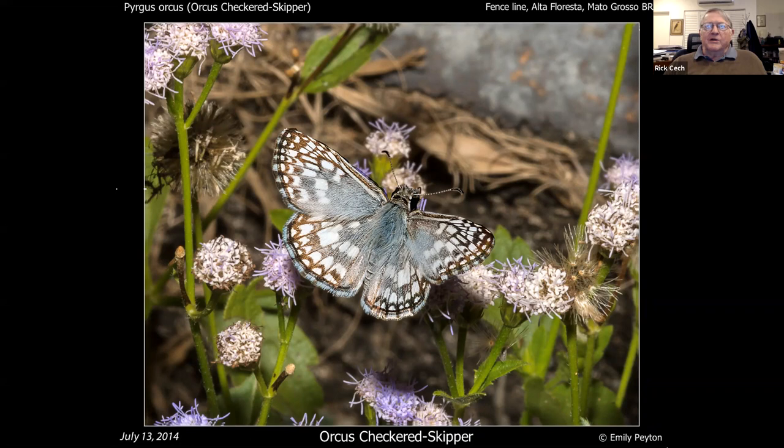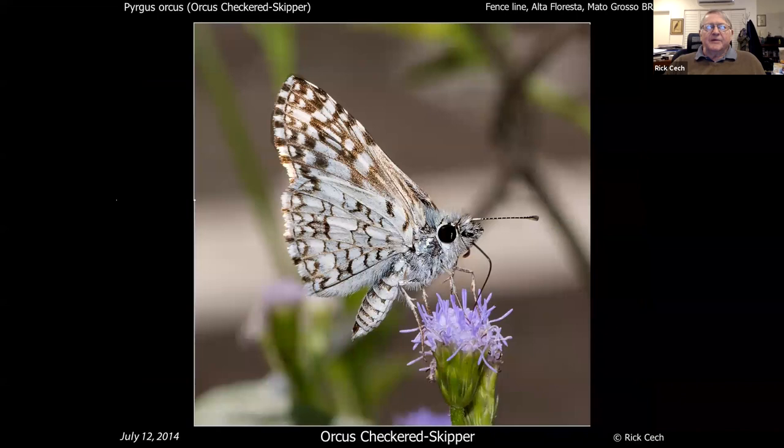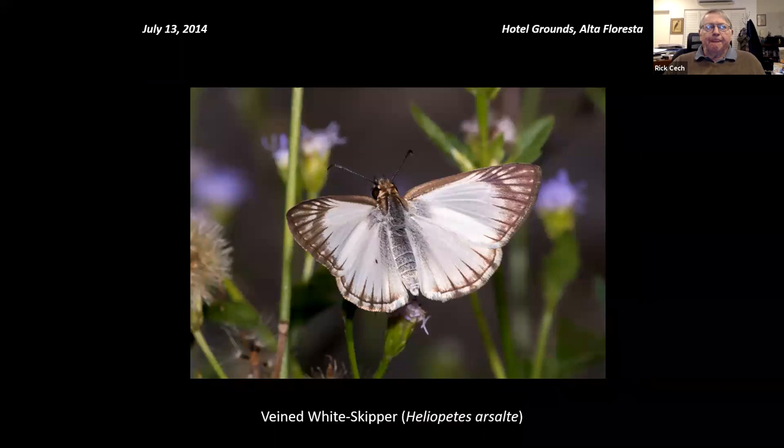This is called an Orcas checkered skipper — put your hand up if you think you know what this looks like. It's almost exactly like our common or tropical checkered skipper, same genus, very similar looking, and they're very common down there. That's what they look like underneath — you could use that to distinguish them, but they're very familiar.